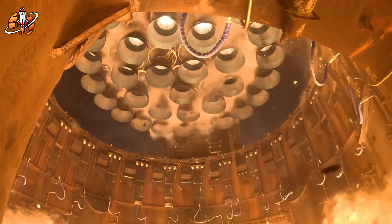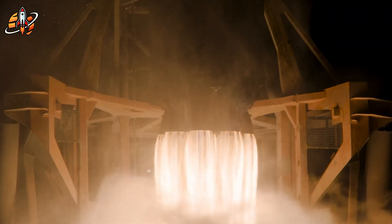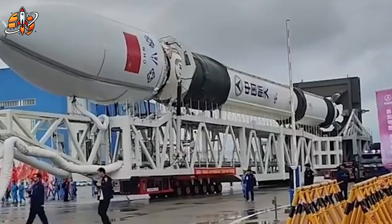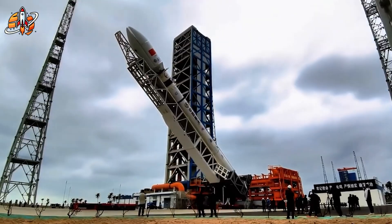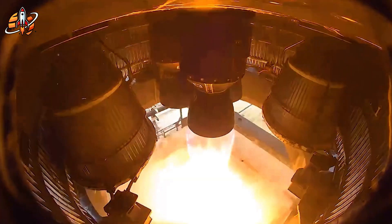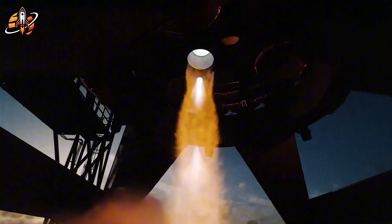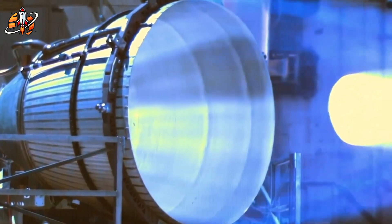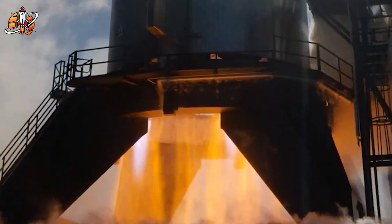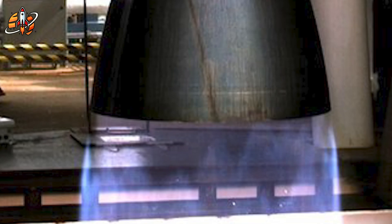SpaceX just revealed upgraded Raptor 3 engines at Star Factory, and the performance gap with China's copycat attempts is staggering. Chinese company Arcte's Mammoth-1 engine produces only 163 tons of thrust, while SpaceX's Raptor 3 delivers 280 tons using advanced welded joints. That's barely matching SpaceX's original Raptor 1 from years ago. Recent upgrades after SpaceX's May testing incident show sophisticated solutions Chinese manufacturers can't replicate.